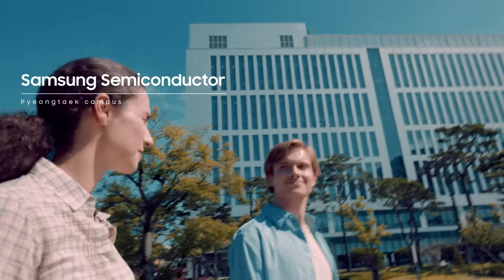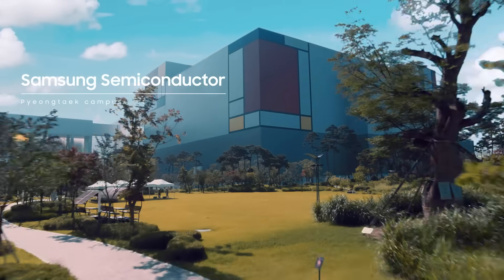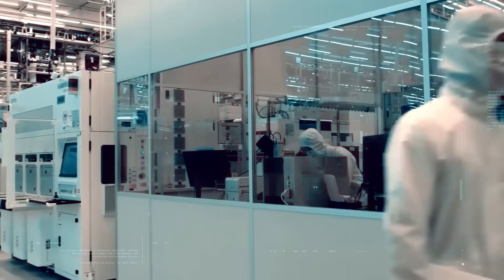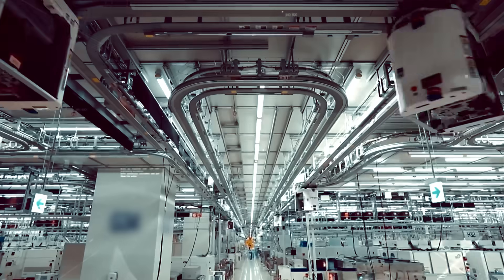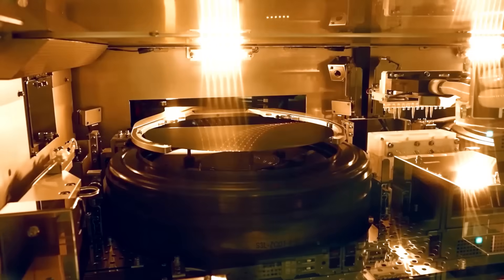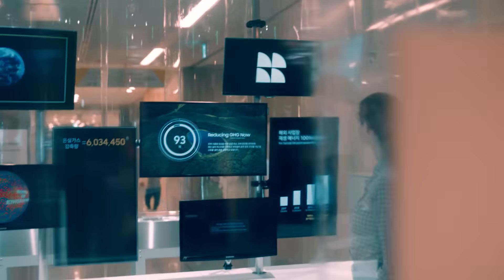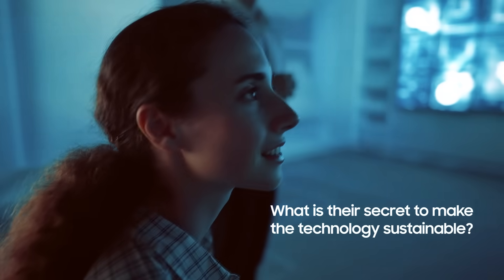Wow, this is definitely not like any factory we've covered before. It looks more like an eco-friendly university campus than a factory. The production line requires temperature and humidity to be kept constant for 365 days a year. In this space, where not even a single grain of dust is allowed to enter, an unmanned, automated system is in operation. We've seen the cutting-edge technology behind semiconductor manufacturing, but what is their secret to making this technology sustainable?